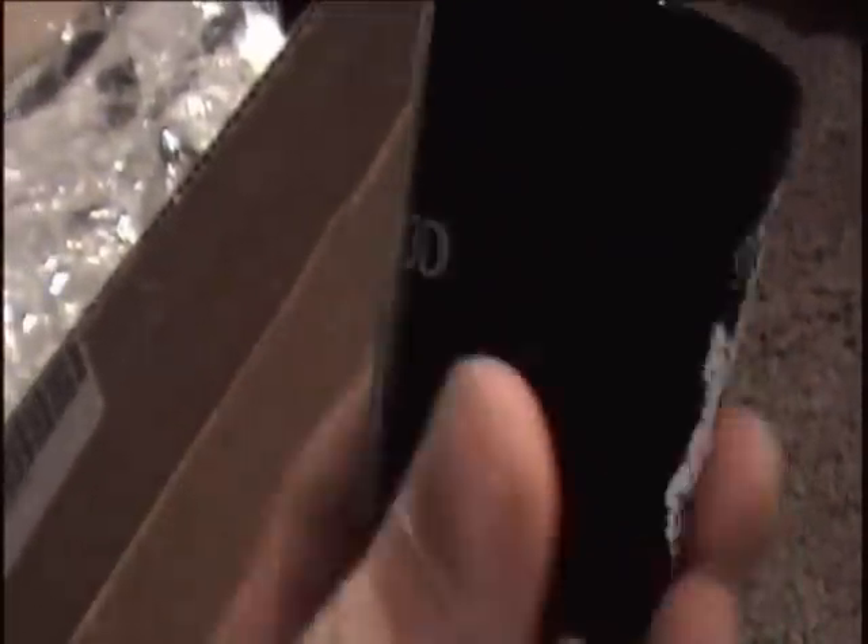Let's take a look at the first item I got here. We have a Leatherface Texas Chainsaw 3D shot glass. That's pretty cool. It's made out of plastic it looks and feels like. So that is the Texas Chainsaw 3D shot glass.